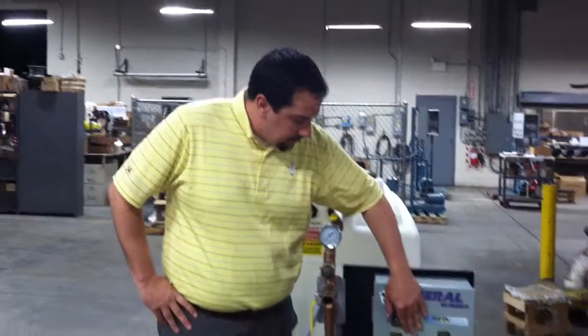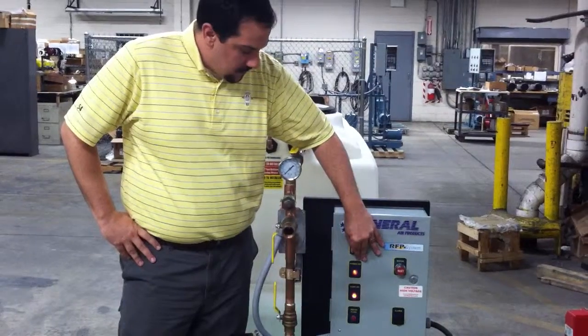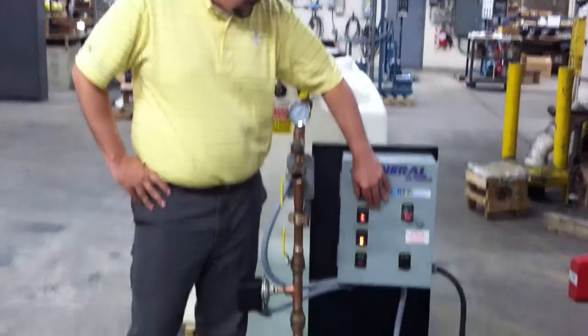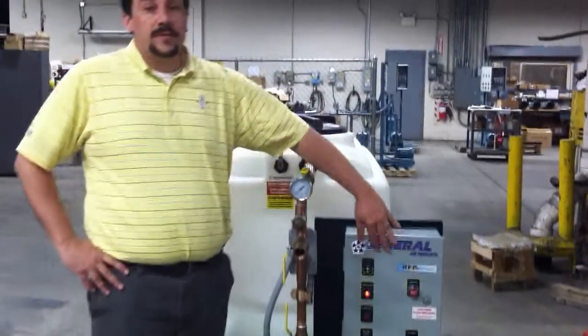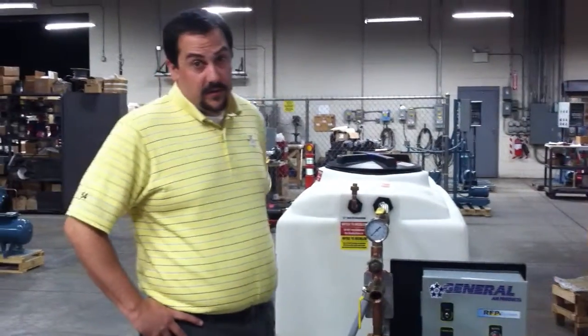First, let me demonstrate to you what our pump sounds like when it's running properly. That's what the pump's supposed to sound like when it is running the way that it was designed to.